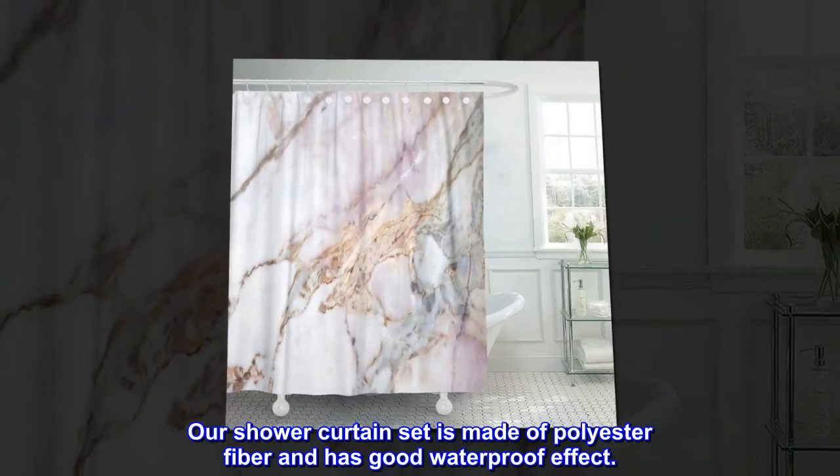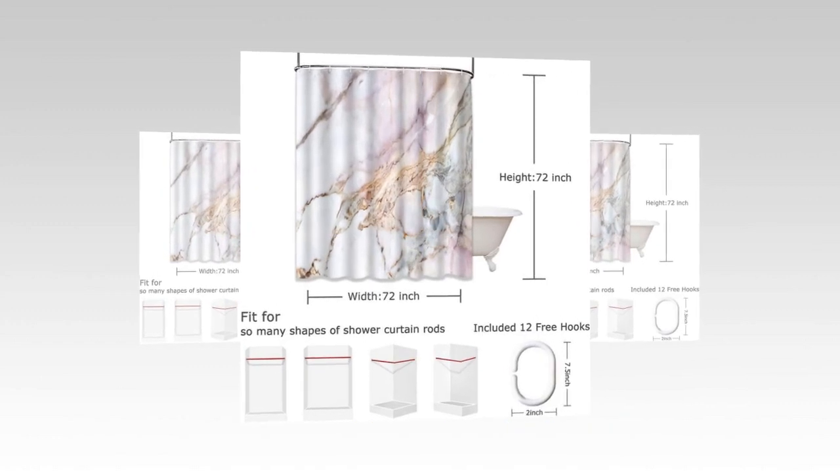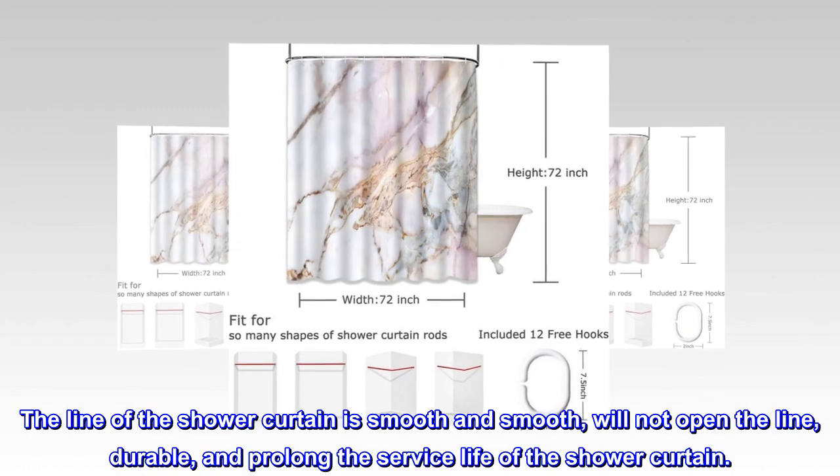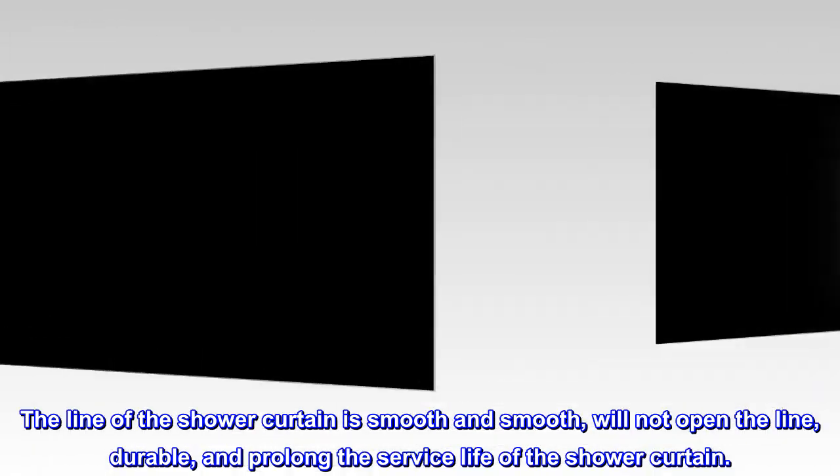Our shower curtain set is made of polyester fiber and has a good waterproof effect. The stitching of the shower curtain is smooth, will not unravel, is durable, and prolongs the service life of the shower curtain.